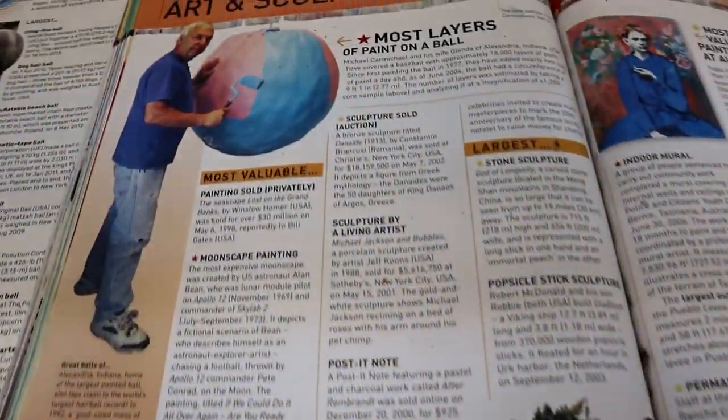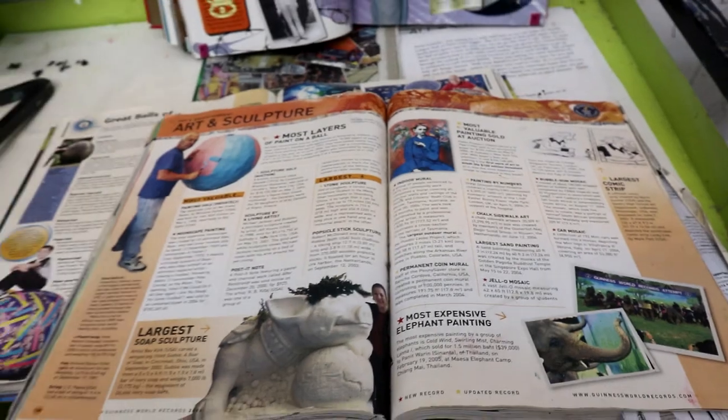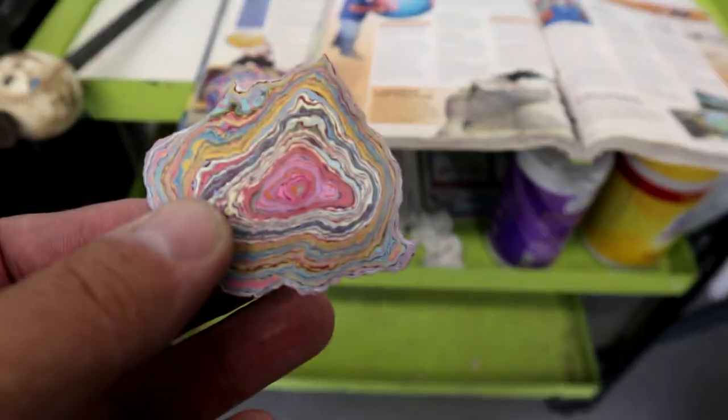I've cut pieces off and I've got you guys one. Oh, very nice. Look at that — it almost looks like a heart. We got a core sample, a little sliver of the ball. Look at all the colors. That's really cool. You have to figure out how many colors are there.